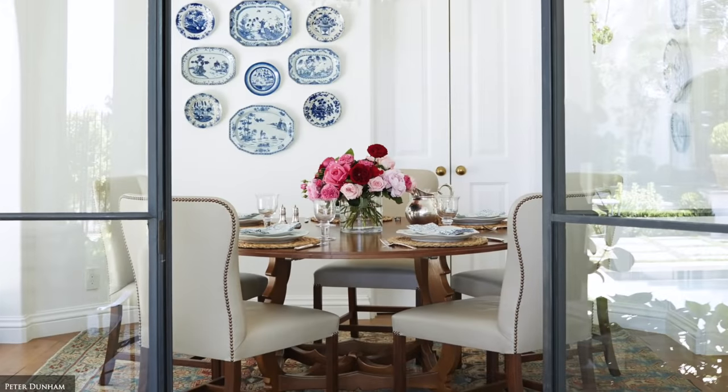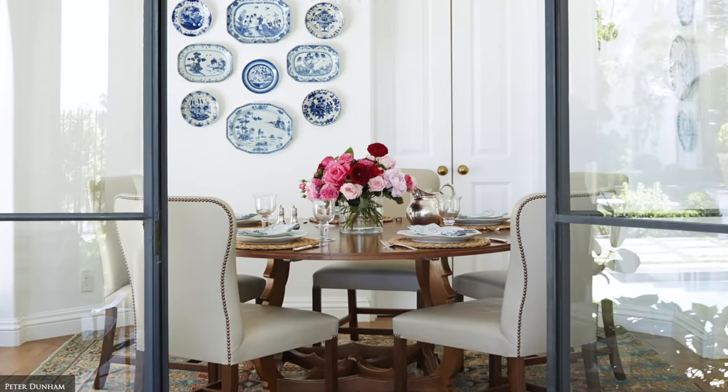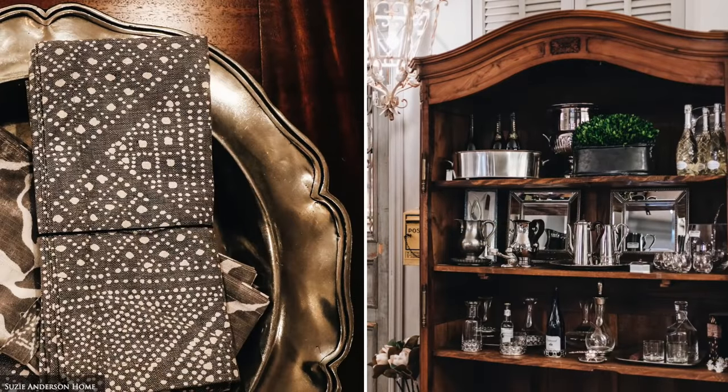Your local auction house is a perfect place to get collections of silverware, fine glassware, ceramic or pewter plates at an affordable price.